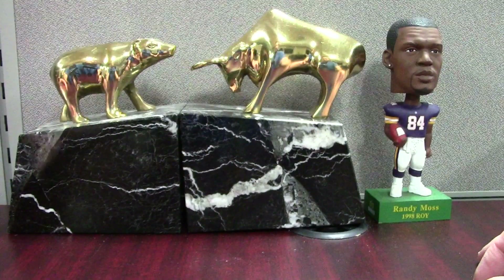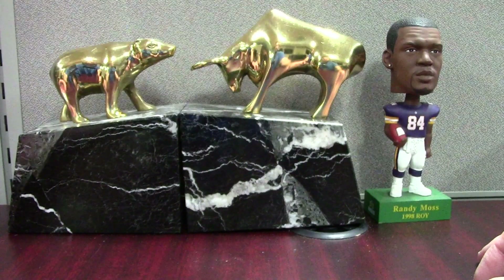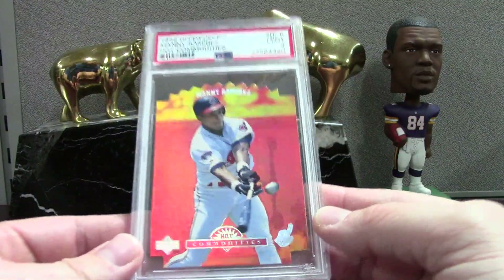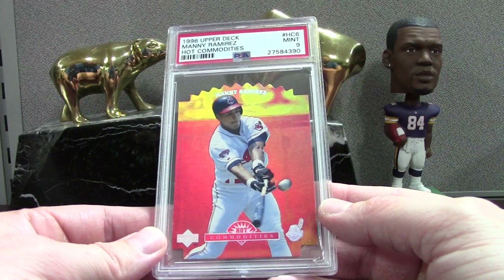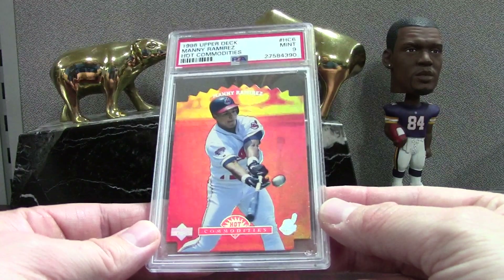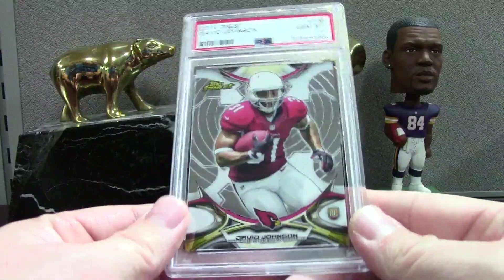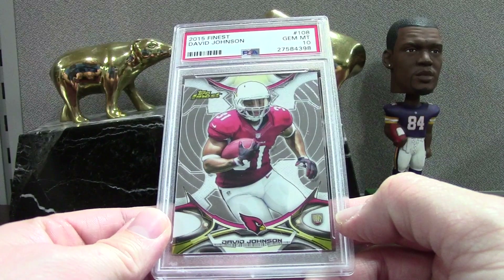I wanted it for the registry. If somebody could post in the comment section how I go about contacting PSA to add a card to a particular registry, that'd be helpful. I'm always looking for help from people in the hobby. Here's a Manny '96 Upper Deck Hot Commodities — this is kind of the start of a bunch of Mannys you're going to see in this order because I'm starting up a Manny registry.